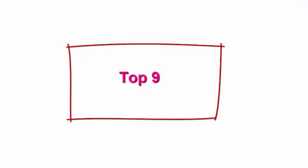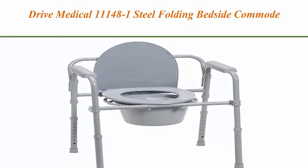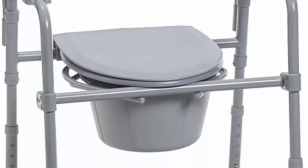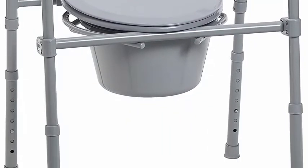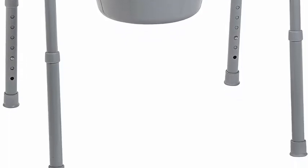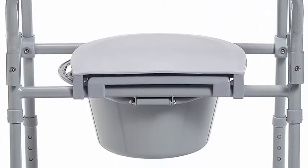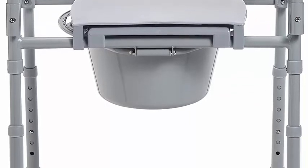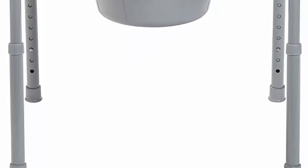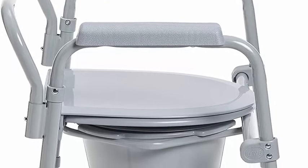Top 9: Drive Medical 11148-1 Steel Folding Bedside Commode in gray. Elastic cord allows legs to be folded up to reduce size for storage and transport. Durable plastic snap-on seat and lid installs without pushing buttons, with 18 inches between arms and 22.5 inches outside width. Gray powder-coated steel welded construction increases strength and durability.